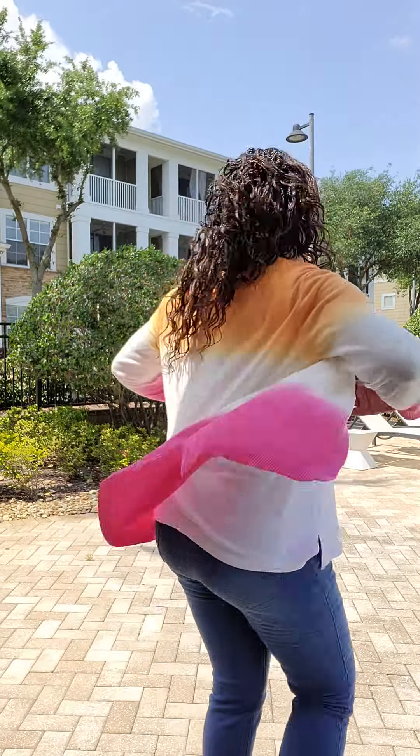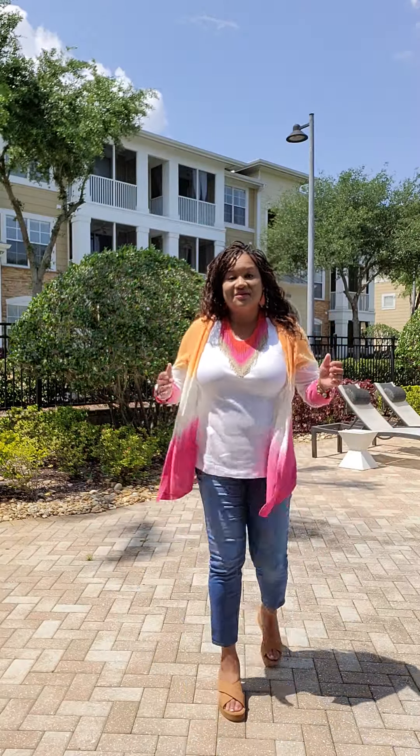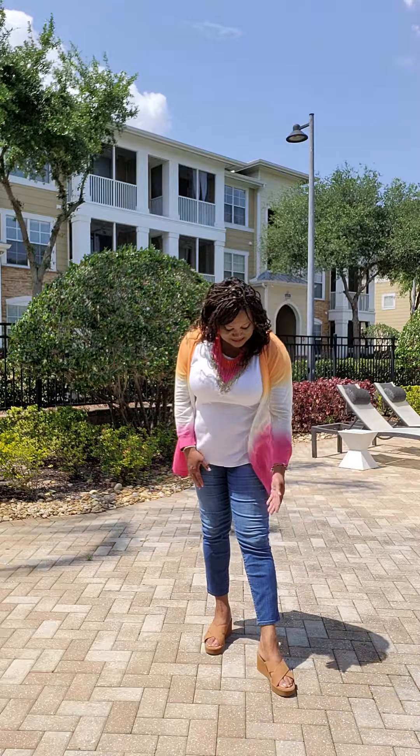Look at this — isn't this gorgeous? It's a cute, lightweight cover, and it's in the Neapolitan colors. Ombre is what they're calling it. I paired it today with a cute white sleeveless tank and some cute blue cropped pants and some brown heels.